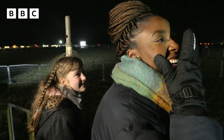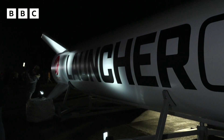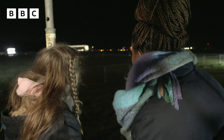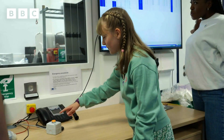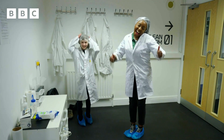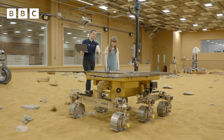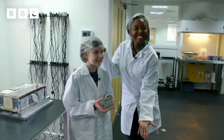Bethany and I had a great view of the launch, but we know that space travel is unpredictable. Although the rocket was successfully deployed, the satellites didn't make it to orbit this time, so the mission is still ongoing. But Bethany's VIP journey has been amazing, and she's experienced things that most space fans can only dream of — all thanks to the fact that she was a Blue Peter competition winner.